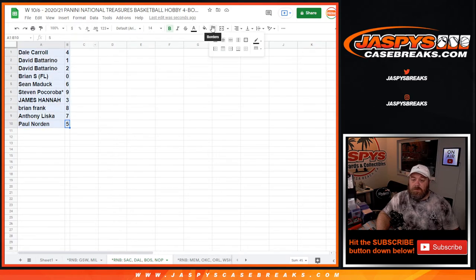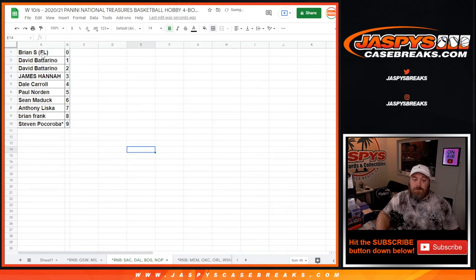Let's sort this by number. Brian S. with the zero spot gets any and all redemptions for those four teams — the Kings, the Mavericks, the Celtics, and the Pelicans — including known 1-of-1 redemptions. While David Botterino with the one spot gets any live and in-person 1-of-1s. And there you go, guys.